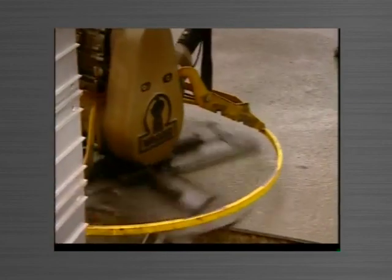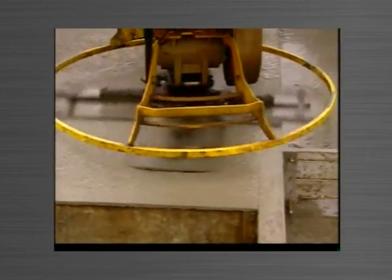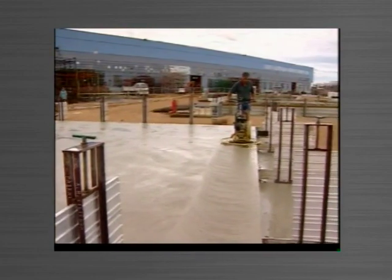The power trowel, the mechanical concrete finishing plant, has easy access to the whole panel with Tiltform. It's a simple matter for one person to undertake this work, saving on labour costs.